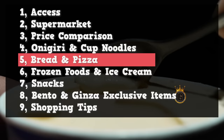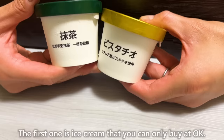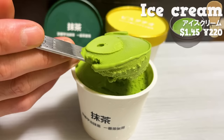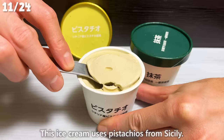Now we'll introduce four types of ice cream and frozen foods. The first is ice cream that you can only buy at OK. This matcha ice cream uses premium Uji matcha from Kyoto — the aroma and subtle bitterness of matcha spread throughout your mouth. There's also an ice cream using pistachio from Sicily, with a great aroma and mild sweetness.